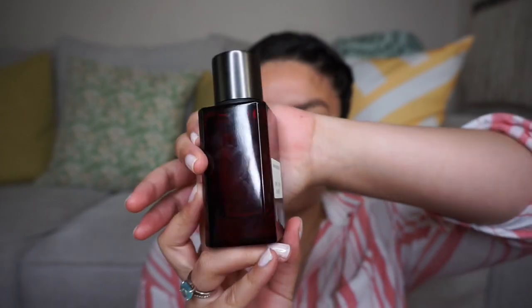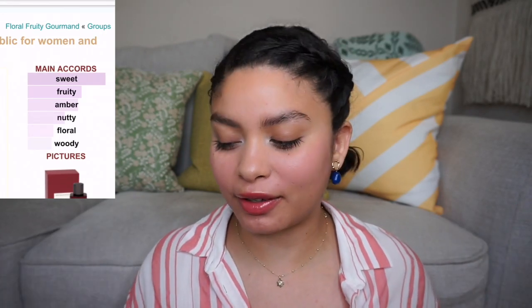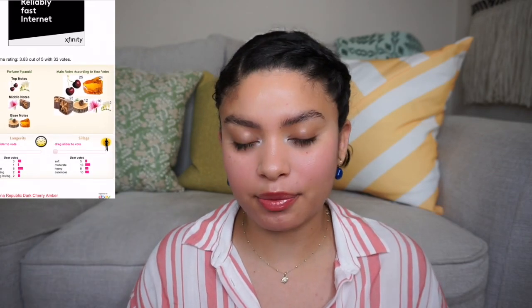This is Banana Republic Dark Cherry and Amber — one I was super hyped about when I got it. I got it for the cherry obviously, but it didn't smell like cherry to me. The initial first impression smelled straight like Baccarat Rouge 540, but then I found out it smelled like the in-store lotion I have. I ended up not liking this one; I already talked about it in my last video.